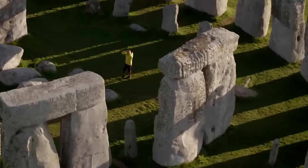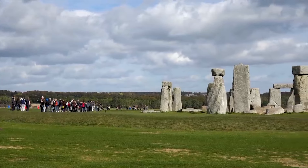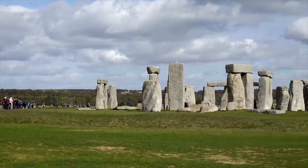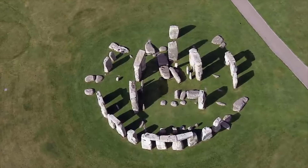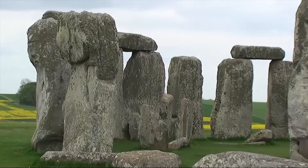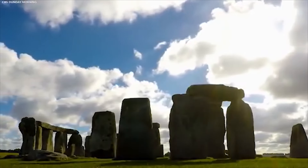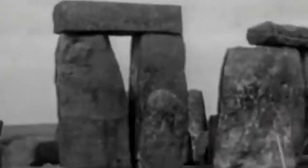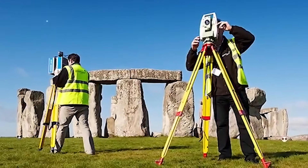According to the latest research, the altar stone probably originated far further north in Britain. The size and type of granite of the altar stone are the two most important factors that led to this conclusion — its towering height and unusual makeup make it stand out. The lack of archaeological evidence for its arrival raises the possibility that it was brought to the site much later, challenging the assumption that it was part of the original construction.